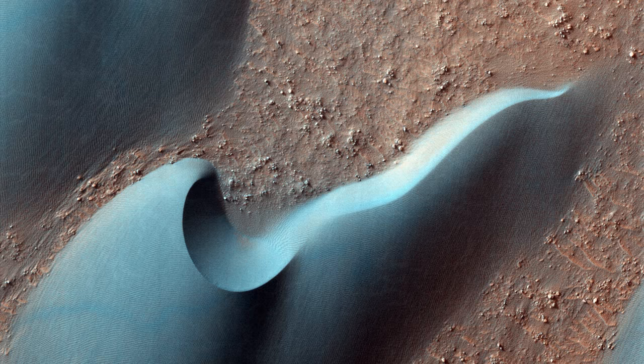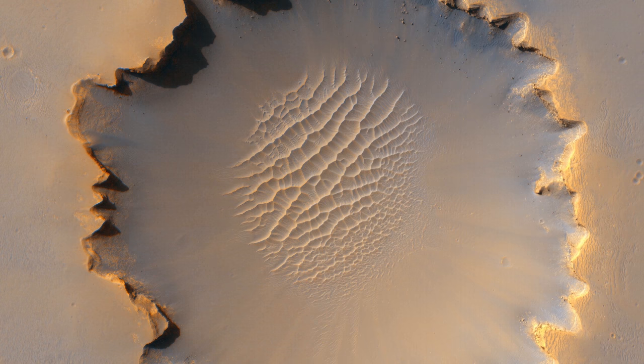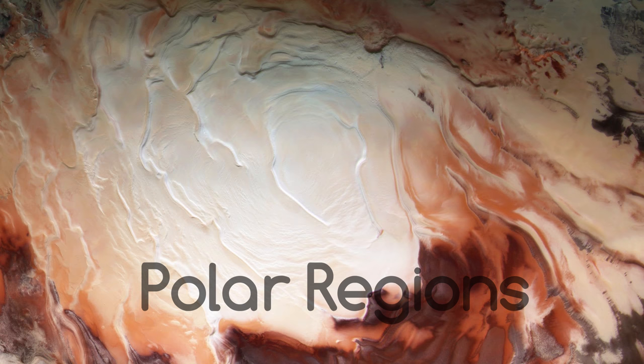HiRISE has taken some of the most stunning images of another celestial object I have ever seen. I wanted to do a bit of a different video, investigating HiRISE's true colour images while explaining what it is you are looking at. Today's video will focus on the polar regions of Mars.